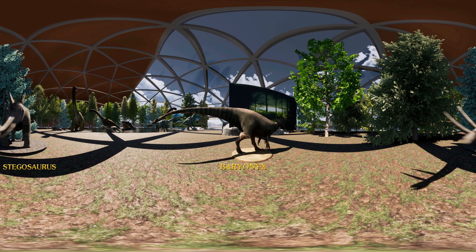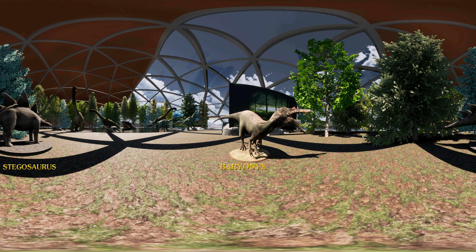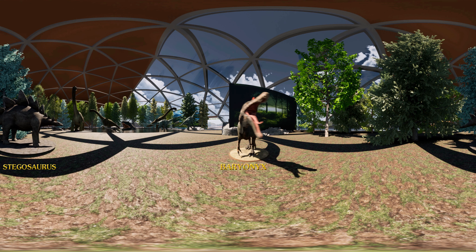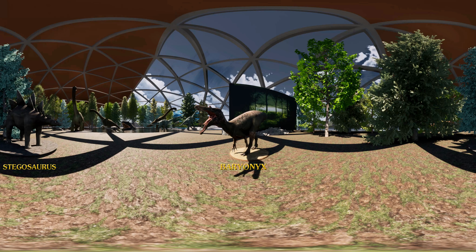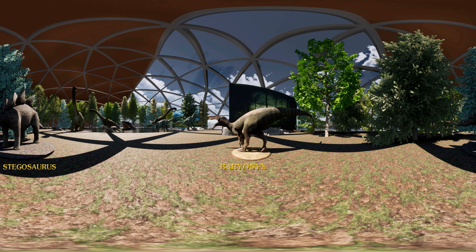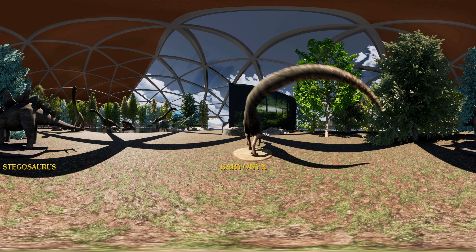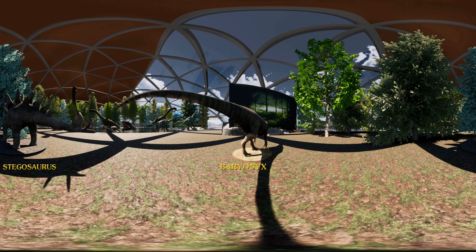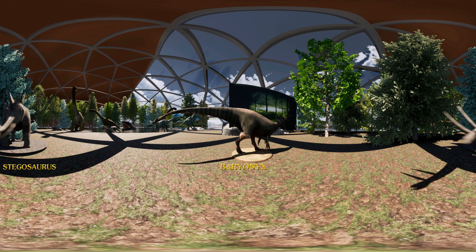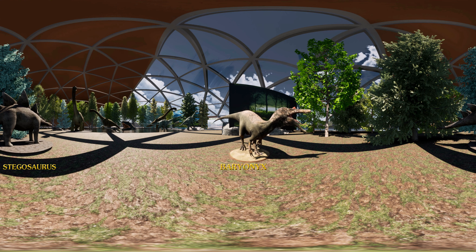Presentation of the Stegosaurus. First discovered in 1877 in North America, the Stegosaurus is one of the most famous dinosaurs in the world. It lived towards the end of the Jurassic period in a semi-arid environment alongside well-known species such as Allosaurus, Ceratosaurus, Brachiosaurus, and many others.